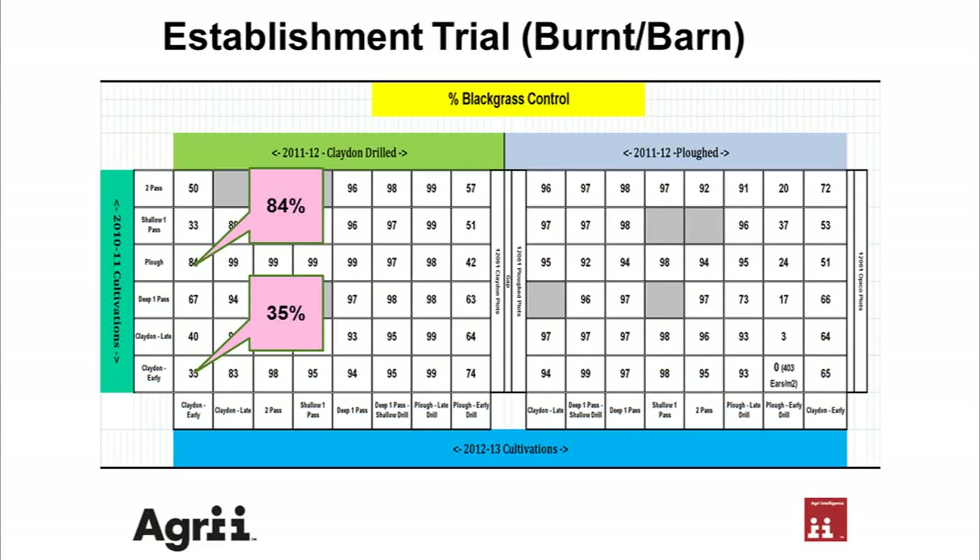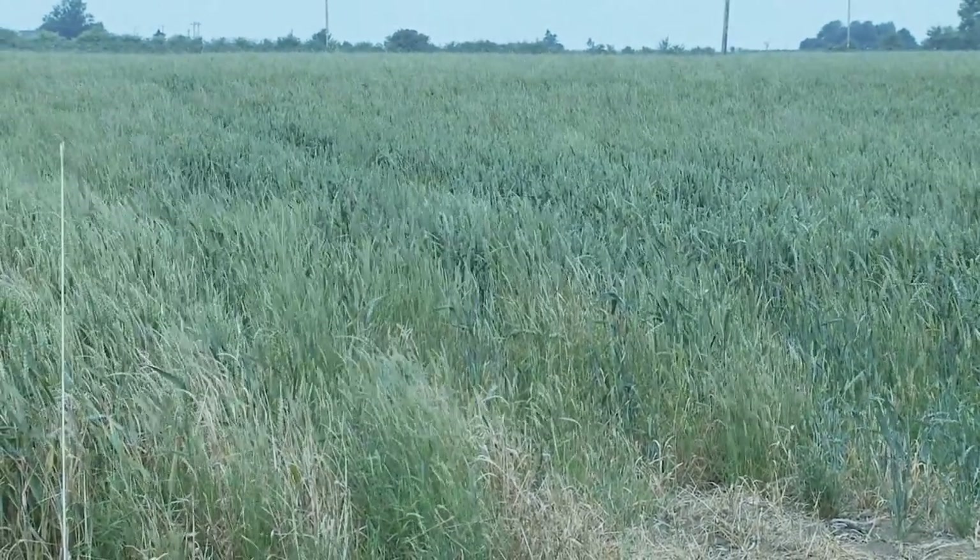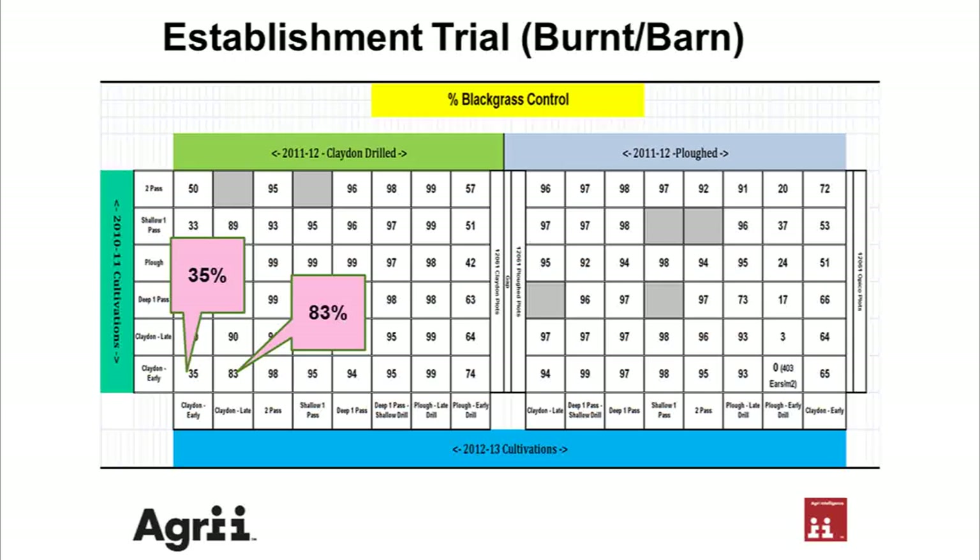The graph is showing the clear difference between plowing in 2010 and direct drilling in 2010. Moving into the Claydon with later drilling, now on the 1st of November — whilst the plant stand is a bit thin, the blackgrass score on the graph shows a complete difference in blackgrass control.